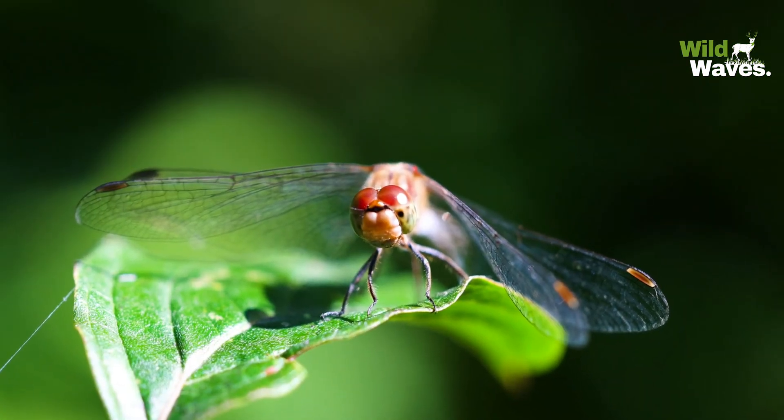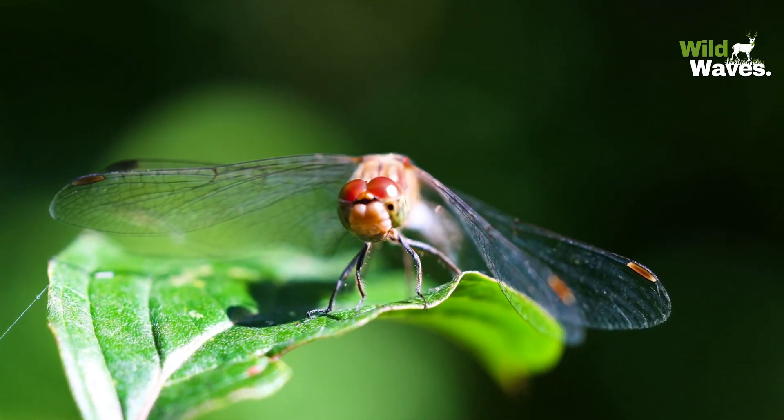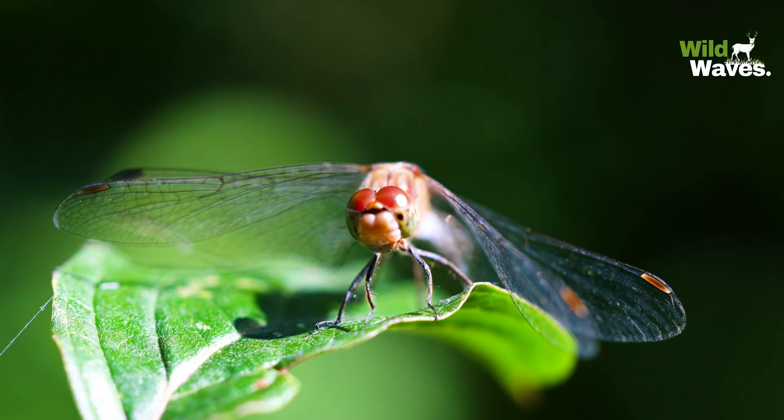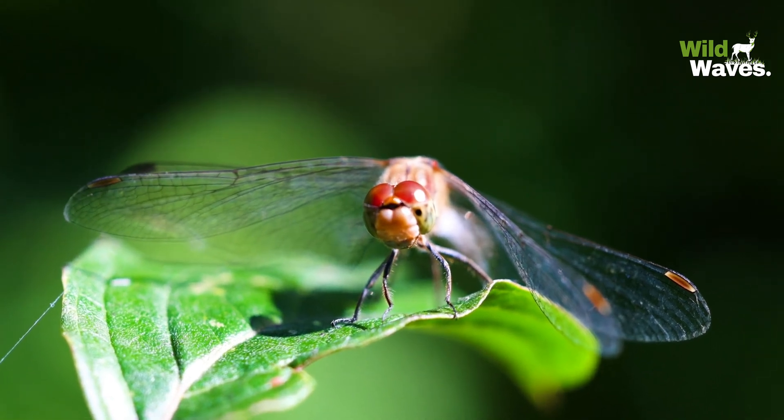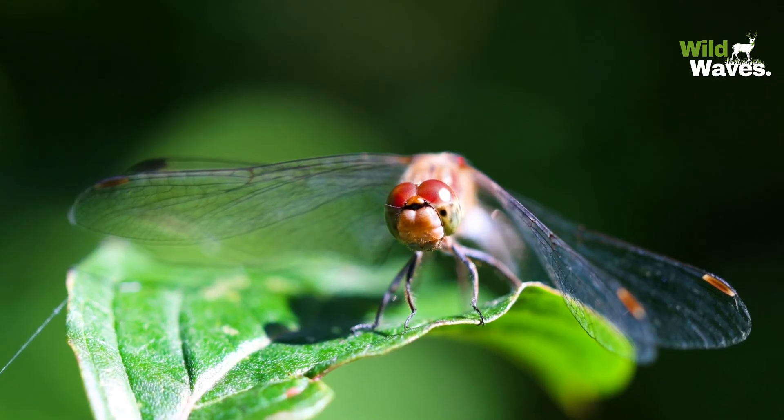What's even more remarkable is how their eyes process visual information. Dragonflies can detect the tiniest movements in their surroundings, making them incredibly skilled at spotting prey.